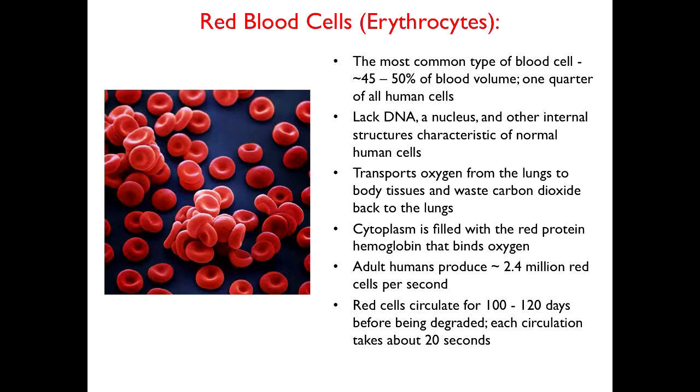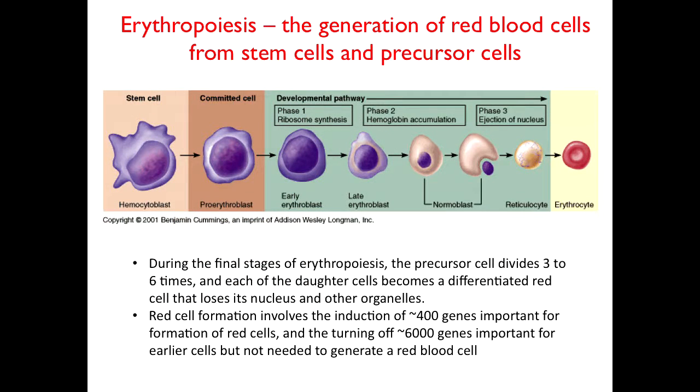To flesh out red cell development: it all starts with a stem cell that makes not only red cells, but immune system cells and white blood cells, going through a whole series of stages. The stages we're particularly interested in are the last stages, where the progenitor cell divides and divides and divides, makes large amounts of hemoglobin and other red cell proteins. At the very end, the nucleus is lost from the cell — a very interesting process — and the mature, or actually immature, red cell is released from the bone marrow. This process involves many genes; about 400 genes are turned on during red cell development.